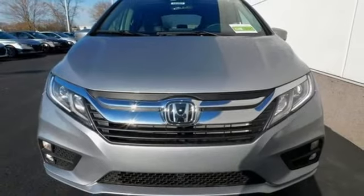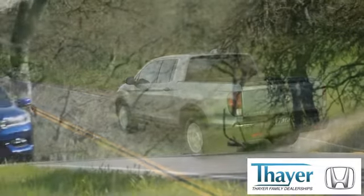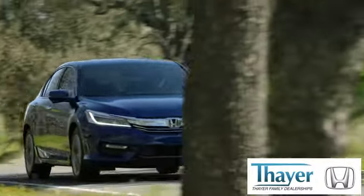Take it for a test drive today. Honda is happy to pass the savings and quality on to our customers.